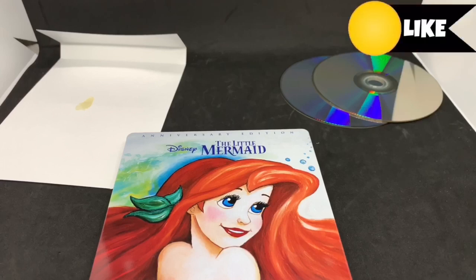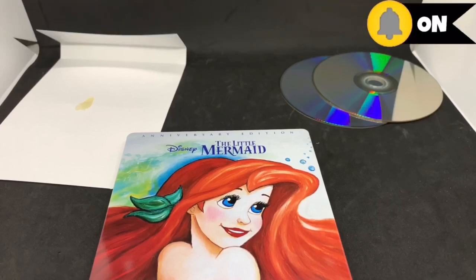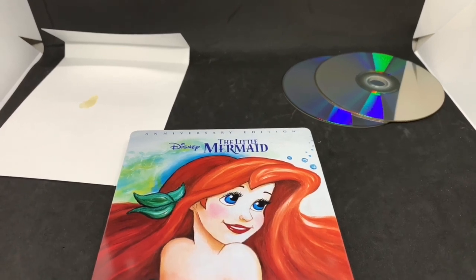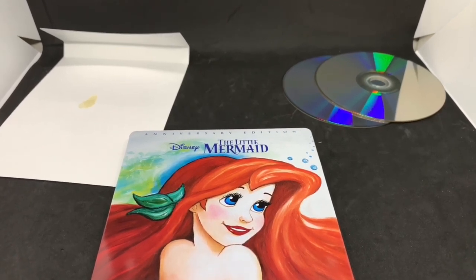If you like this video or this steelbook, click the like button. If you want to see more videos, go ahead and subscribe. Make sure you turn on those notifications so you don't miss out on any upcoming videos or giveaways. Check me out on my social networks — Instagram and Twitter — links are in the description. Thanks for watching, until next time.